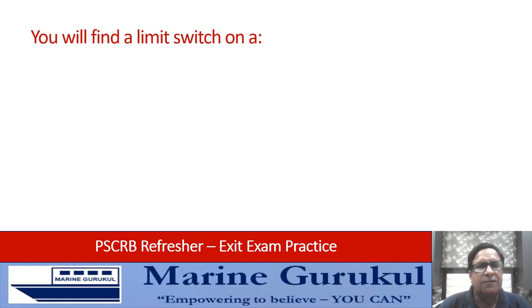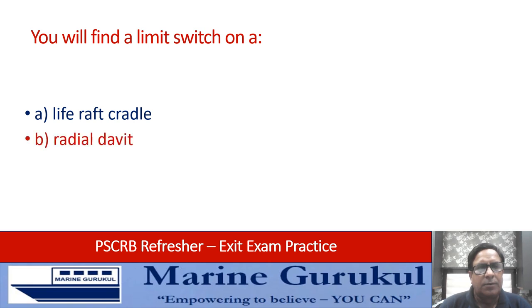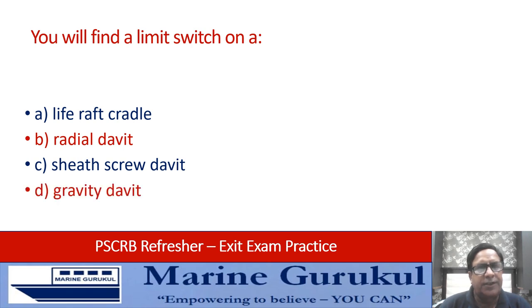You will find a limit switch on which life raft cradle: a radial davit, a sheath-screw davit, or a gravity davit? A limit switch is located on the gravity davit — answer D.